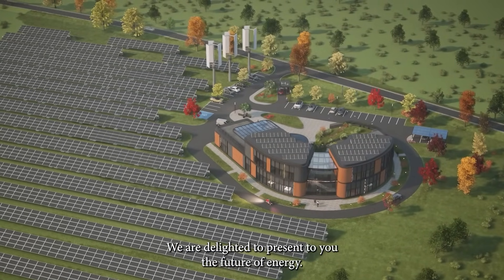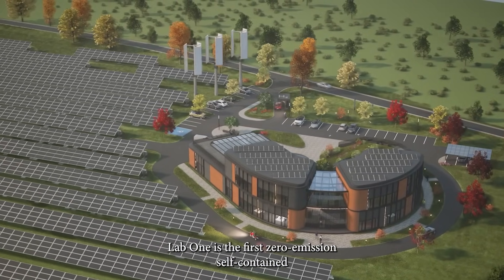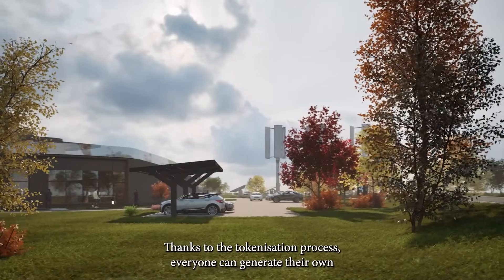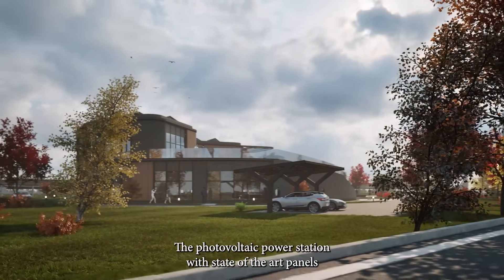We are delighted to present to you the future of energy. Lab One is the first zero-emission, self-contained ECM ecosystem cluster. Thanks to the tokenization process, everyone can generate their own clean energy.